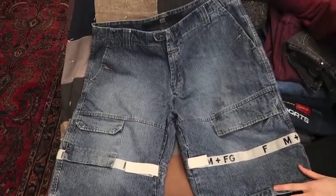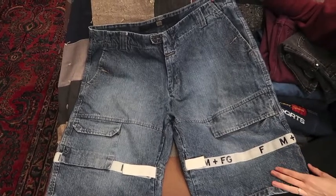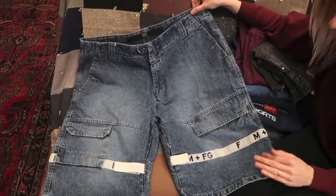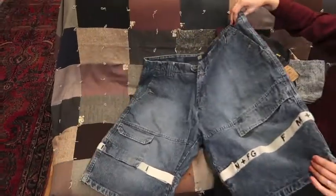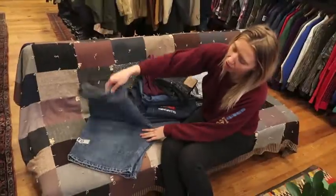So there you have it — that's this week's denim haul.